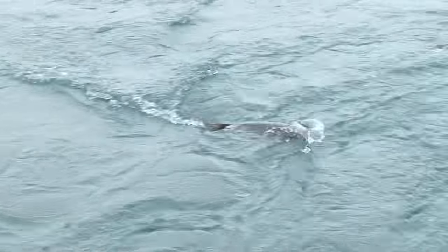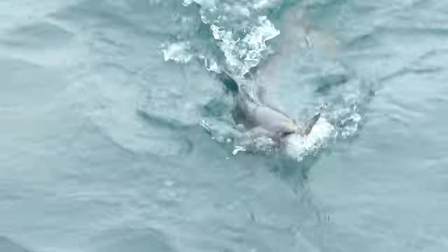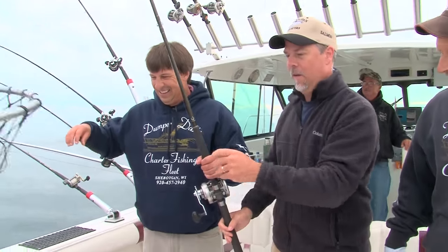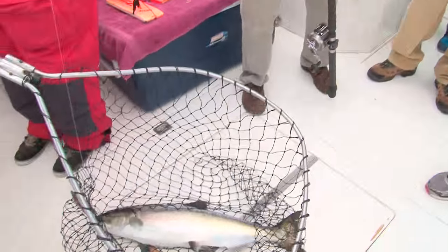Keep them coming right to the net, keep them coming so he doesn't flop — back up, back up. Nice king, there we go Dave, good job. There's a nice Chinook salmon, Sheboygan style.